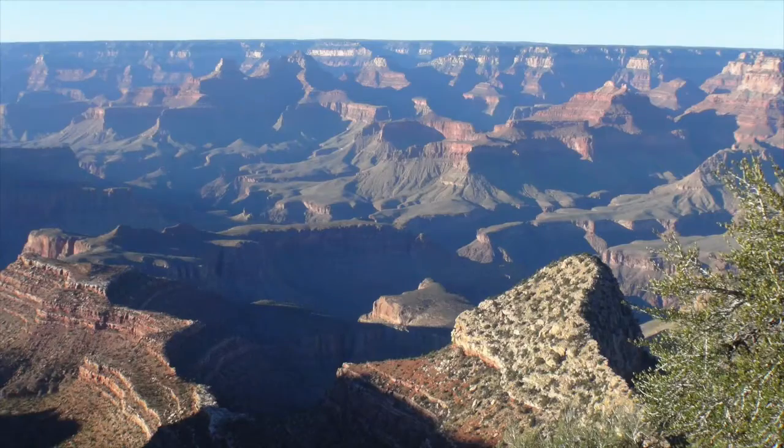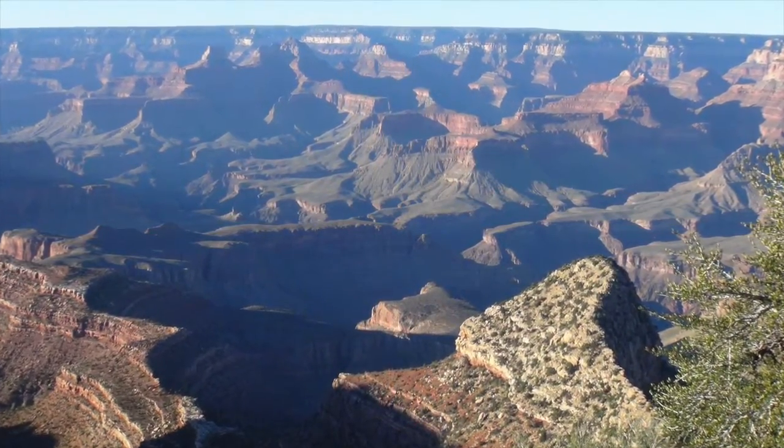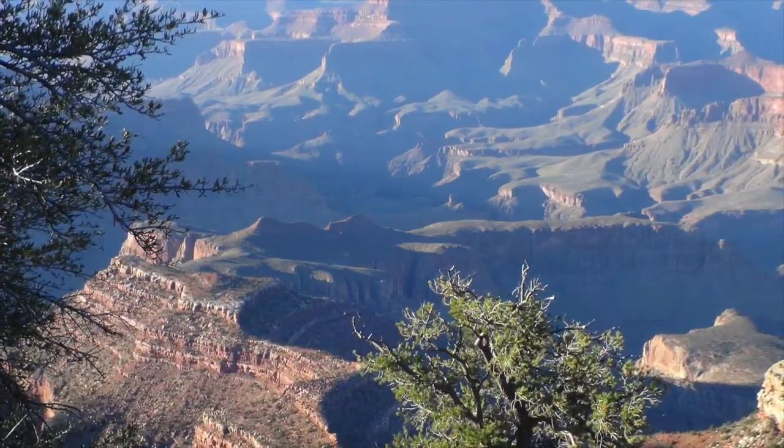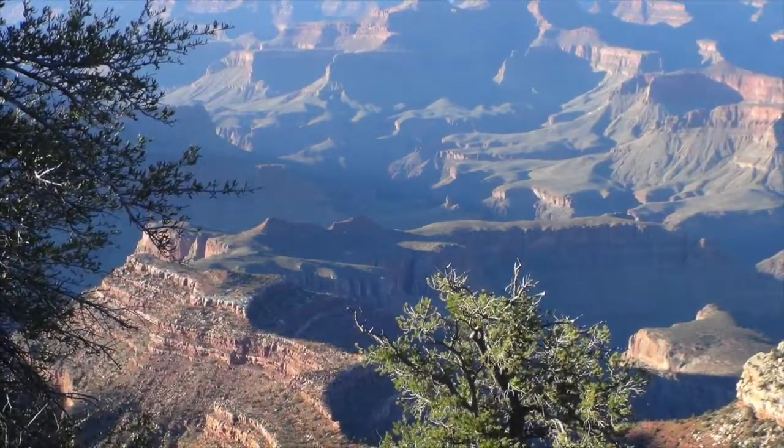So let's start visiting these viewpoints at the furthest point, Desert View, and let's make our way back west toward the visitor center and your lodging for the night.